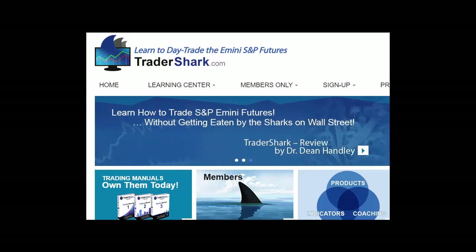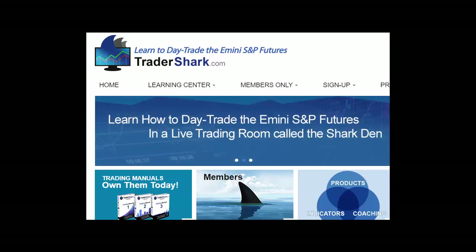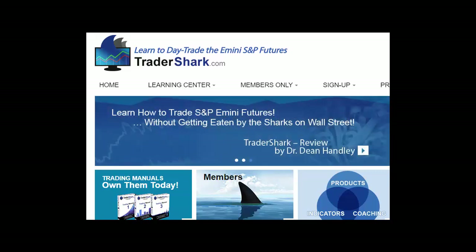Good afternoon, traders. This is Brian with TraderShark.com, an educational website to learn how to trade the e-mini S&P futures. Today is Monday, April 16th, 2018. Happy Tax Day, everybody. What better way than to do supplemental income from trading for a living?